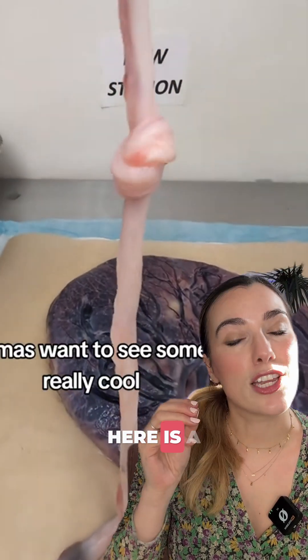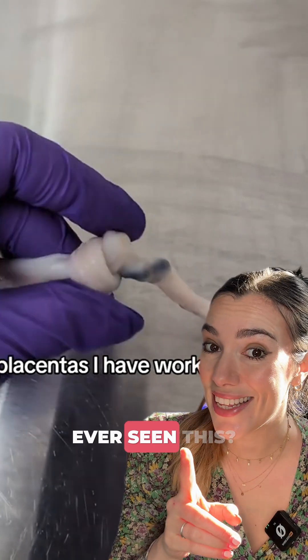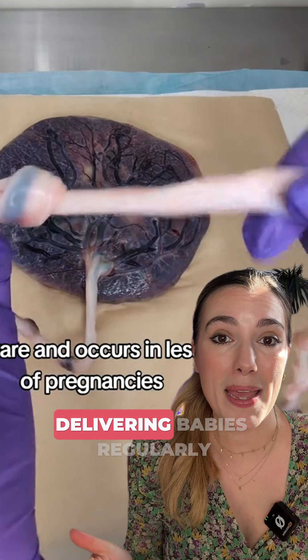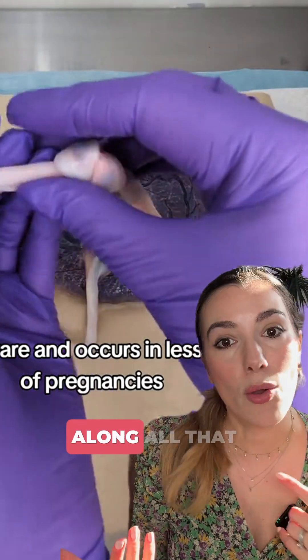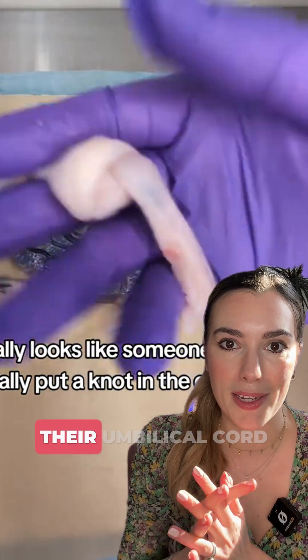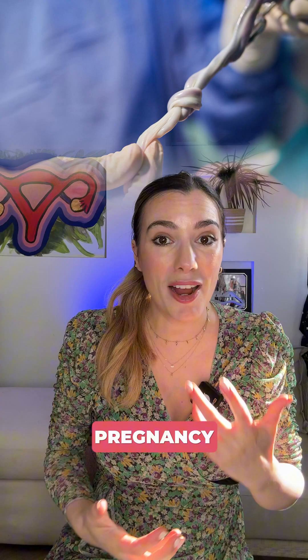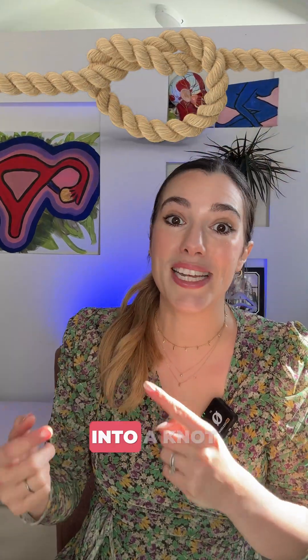What you can see right here is a true knot in the umbilical cord. Have you ever seen this? For most of us that work in Obs and Gynae, work as midwives, delivering babies regularly, they don't come along all that often where a baby's born with an actual knot in their umbilical cord. A true knot happens if a baby's moving around loads in early pregnancy and they can loop the cord into a knot.